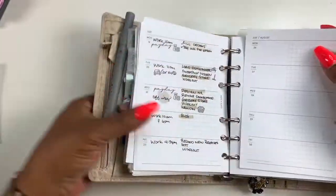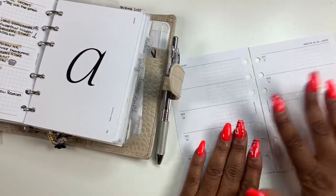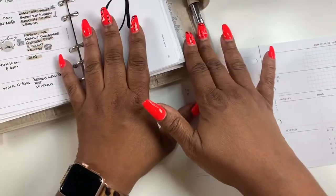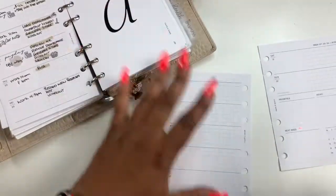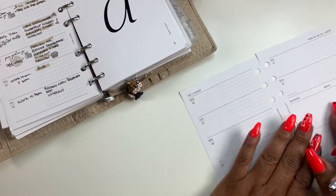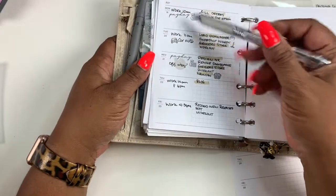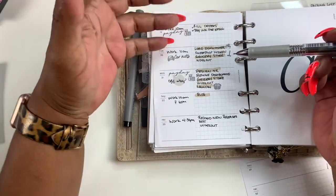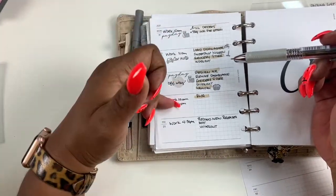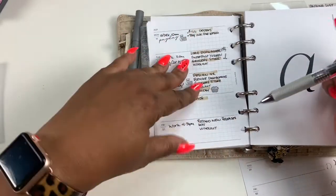This week coming is the 26th through the 1st. I'm going to leave my planner right here because I am going to have to reference it for some things. What I've been doing and found works for me: important things, kind of like events, important things like payday — my work schedule will go on the left and my to-dos kind of go on the right.